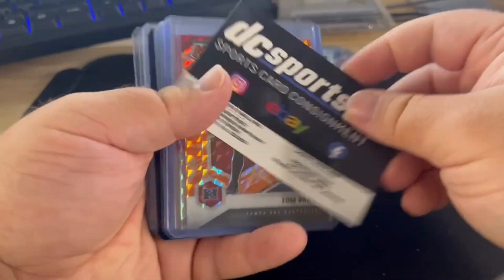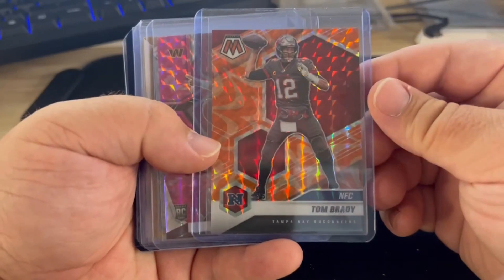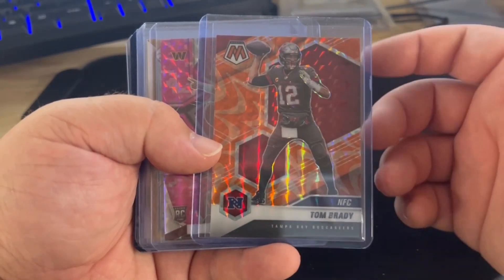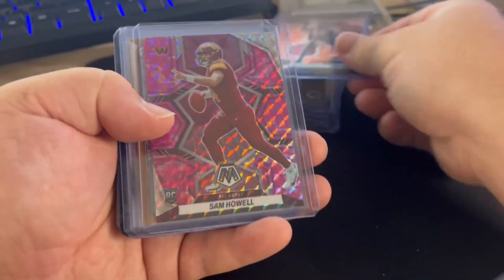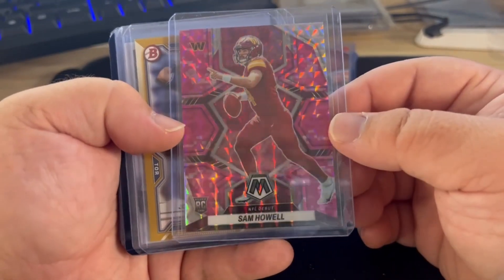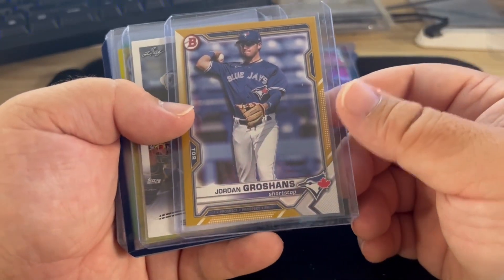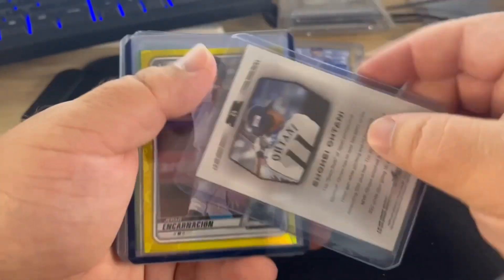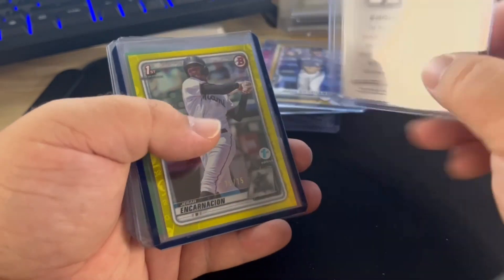Tom Brady orange — whatever the set is called. Sam Howl pink camo rookie. Jordan Groshans gold numbered to 50. Shohei Ohtani rookie — there's all the Ohtani hype right now and this one looks pretty good from what I can tell.